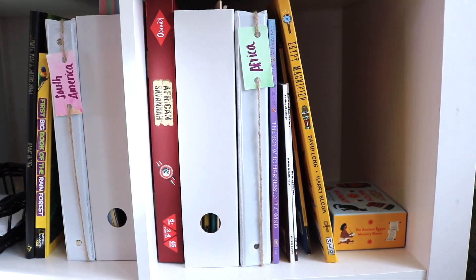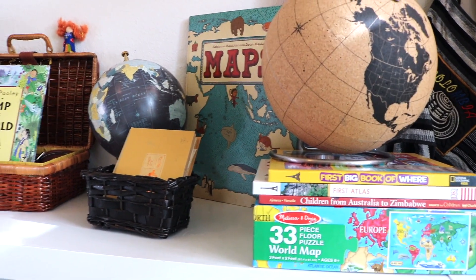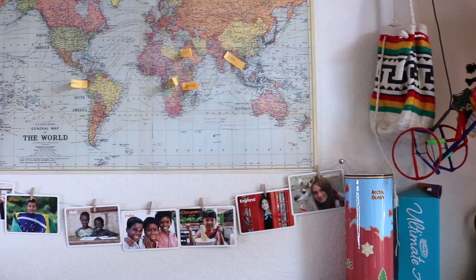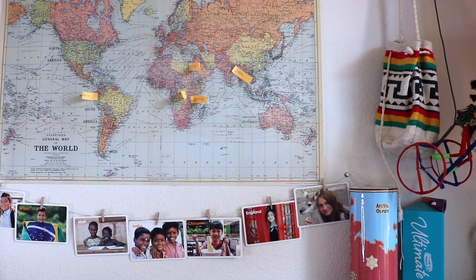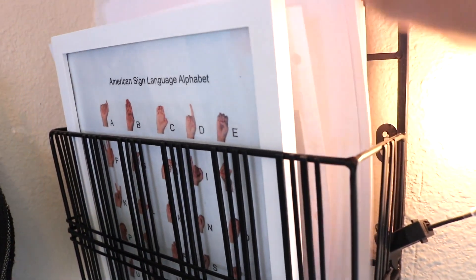The last shelf in our school room is our geography shelf, which is so packed with resources that I've dedicated an entire video to just this shelf — I'll link that here. We have more wall baskets for storage — the one on top has printable activities I need to prep or papers to grade, and the bottom one has our ASL alphabet, some scrap paper.